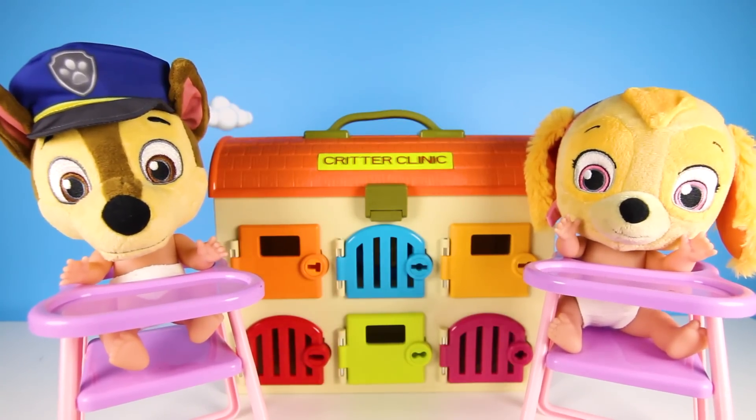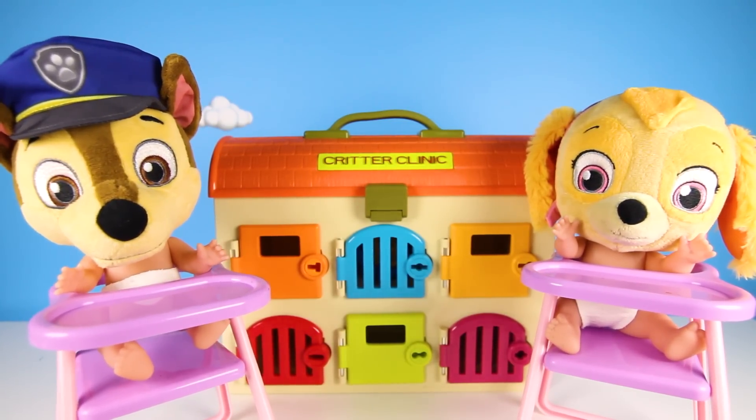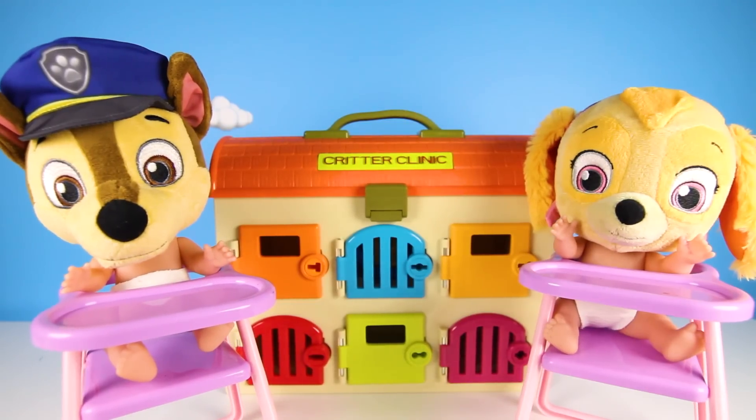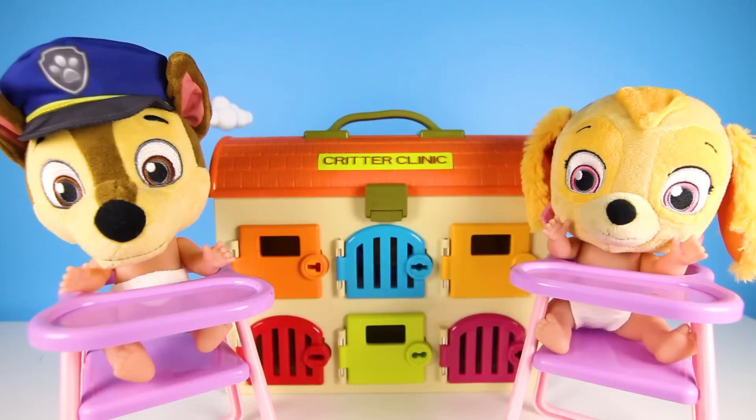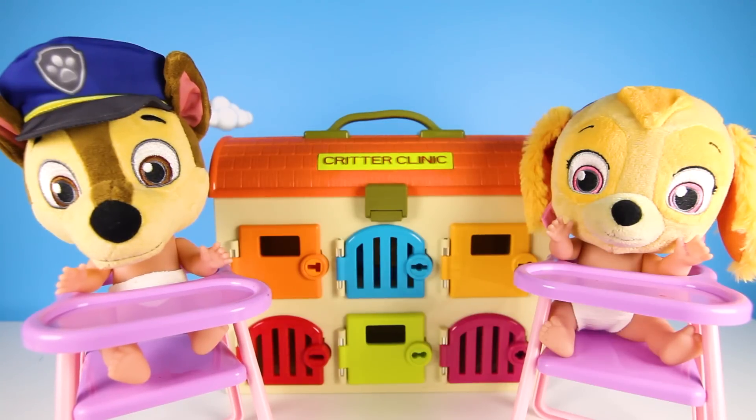Today we're going to learn colors. No! I thought we were going to have fun today, not learn colors. I love learning! I love colors! No Chase, today on our field trip we're going to have a color test. But that's OK if you didn't, because we're going to practice first.